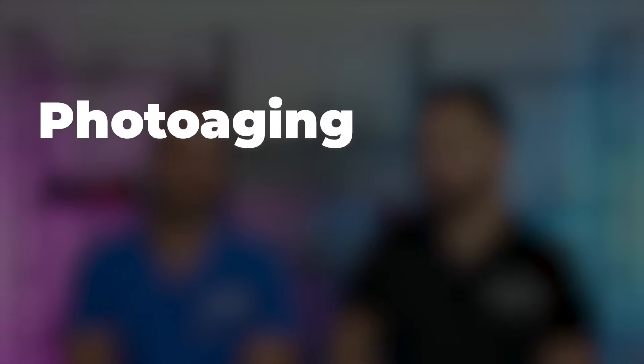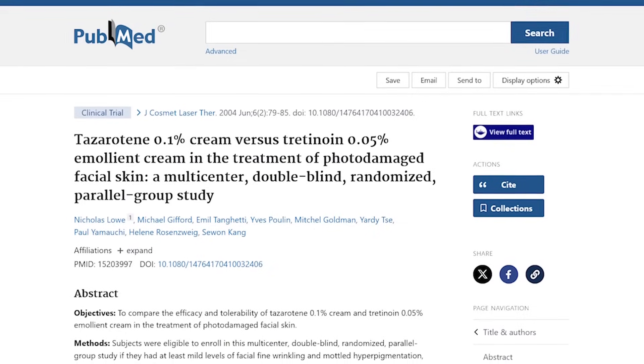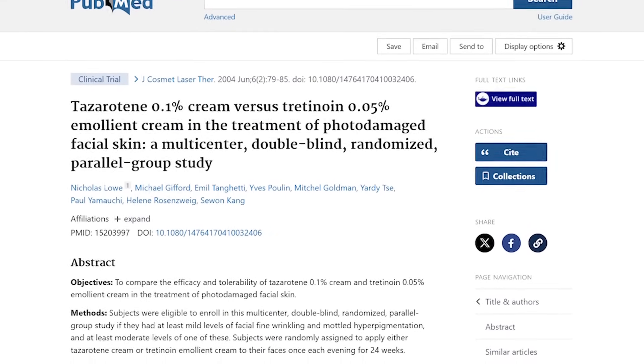Now let's talk about photoaging. For photoaging, the nod still goes to tretinoin because of the breadth of data available — decades of countless studies delivering really consistent, generalizable results that anyone should expect to see. There are some studies, usually high-strength tazarotene against low-strength tretinoin, and some with 0.05% showing similar benefits. Time will tell where tazarotene lands — could it outpace tretinoin in the grand scheme? Possibly, but we're not quite there yet to make that claim.